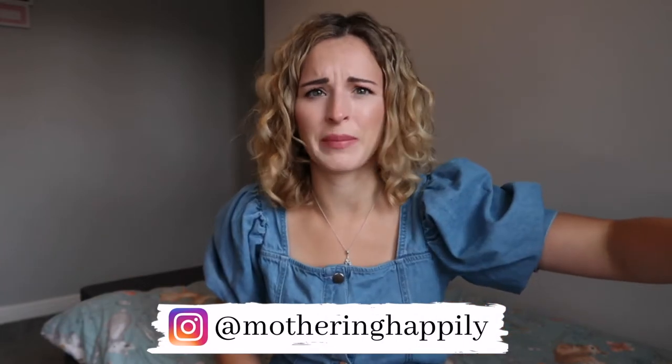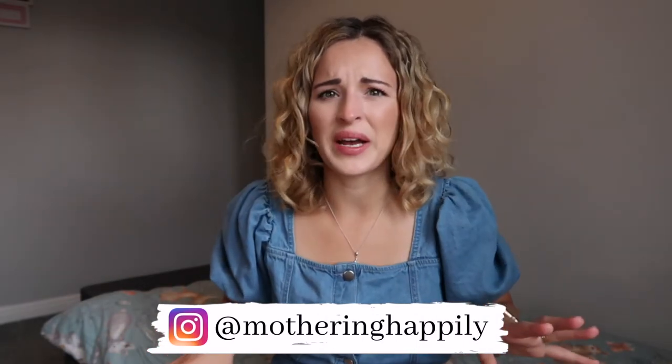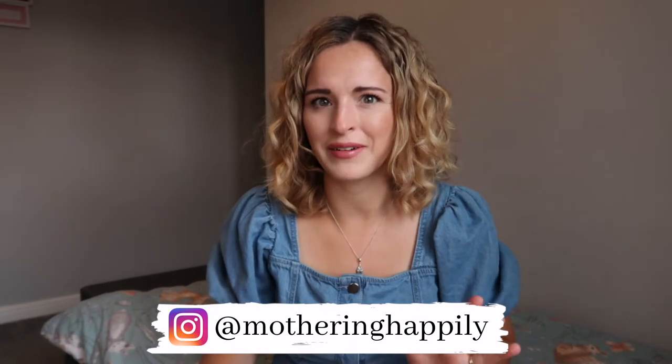Hey guys, welcome back to another Stitch Fix haul — I think this is my sixth one now. If you are new to my channel, my name is Sarah. I'm a mum to two girls, a toddler and a baby. The baby is currently napping, and my toddler's at nursery, but I'm sat in her room because there's just noise everywhere today — building works at the front, a guy mowing his lawn at the back. This seemed like the quietest room, so I do apologise for the background noise.